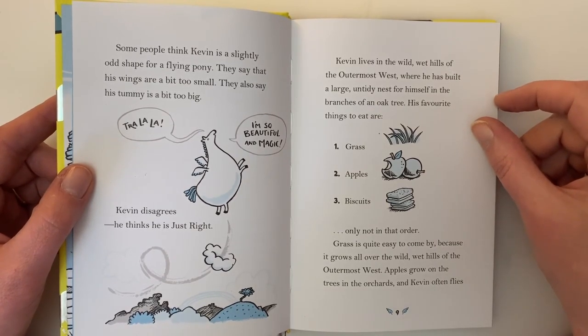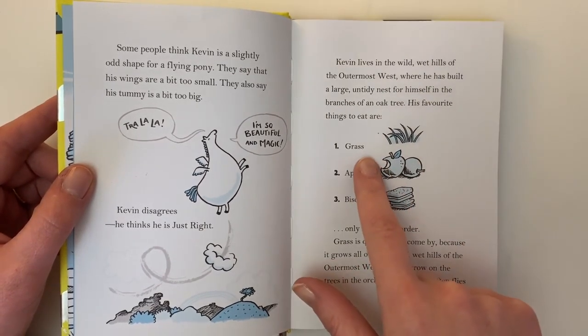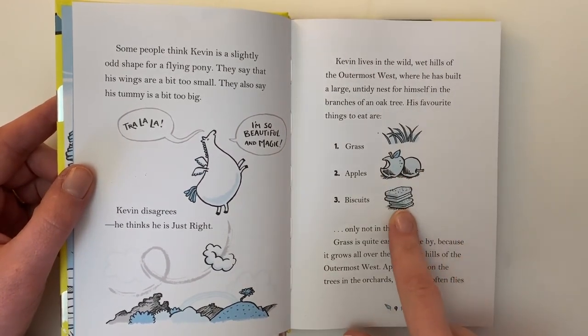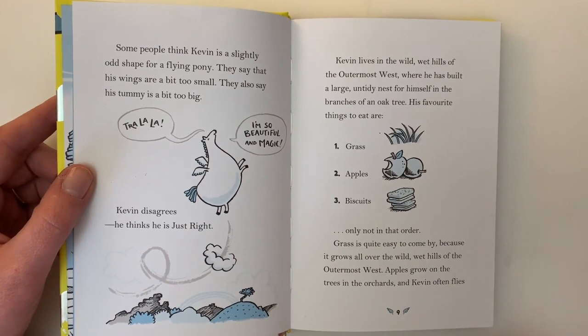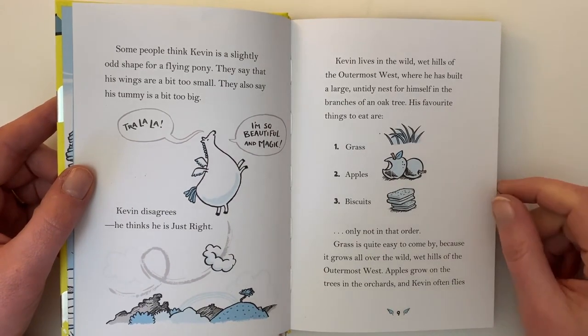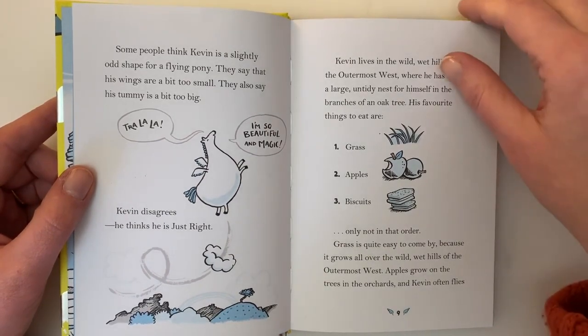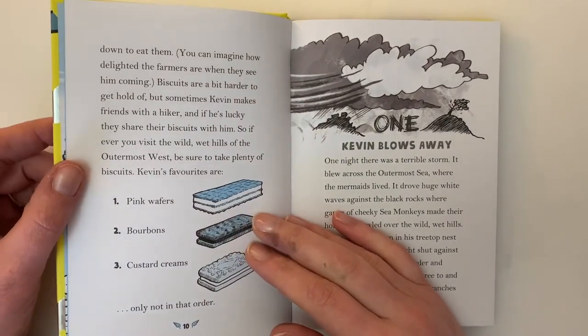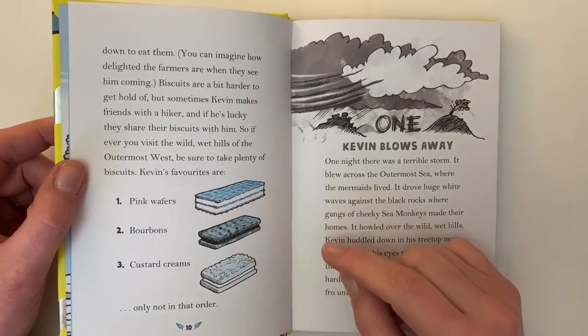His favorite things to eat are: one, grass; two, apples; and three, biscuits. Only not in that order. Grass is quite easy to come by, because it grows all over the wild wet hills of the outermost west. Apples grow on the trees in the orchards, and Kevin often flies down to eat them. You can imagine how delighted the farmers are when they see him coming.